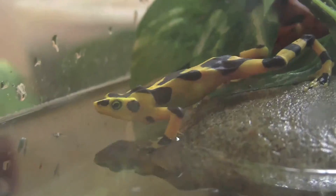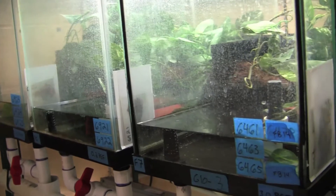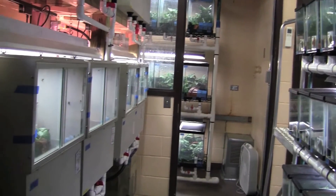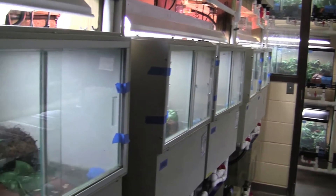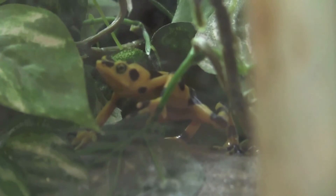Here at the zoo and up at the hospital we actually have two dedicated rooms for Panamanian golden frog husbandry, breeding, and rearing. Up here we're really able to provide dedicated care. In total we have over 170 different tanks that we can use to care for and monitor, isolate, breed, and rear up these frogs.